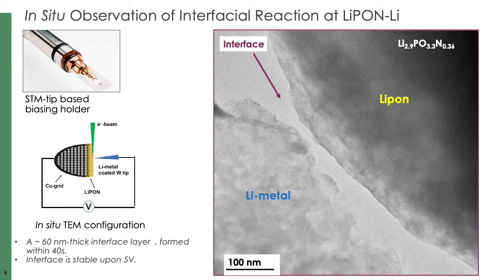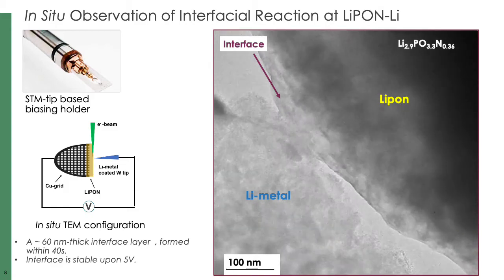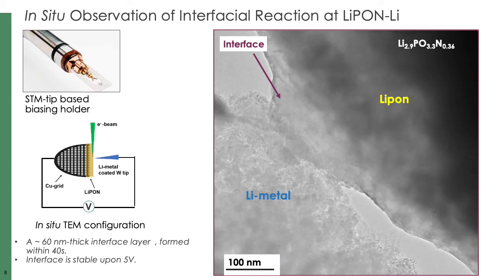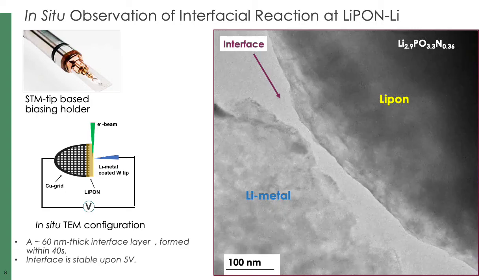On the right side is an in-situ video. Here the LiPON is on the top right and the lithium metal is on the bottom left. I would like you to pay attention to the surface of LiPON while I play this video. As you can see, an apparent reaction occurred and then stopped when an interface layer of around 60 nanometers is established. This interface layer remained stable over time and upon a bias of 5 volts. So what is exactly happening on the surface of LiPON?